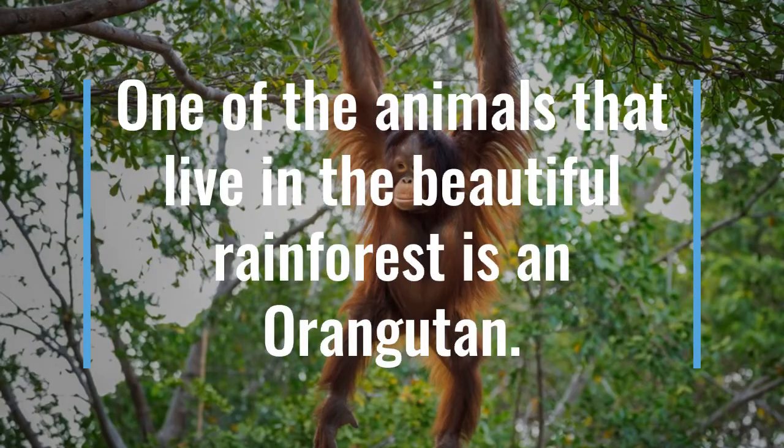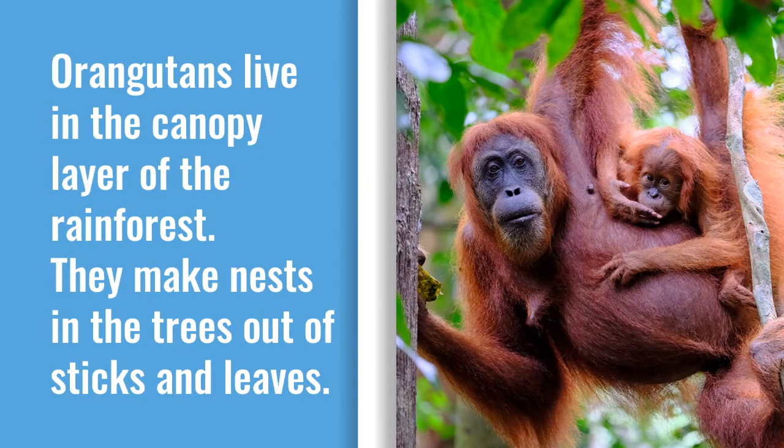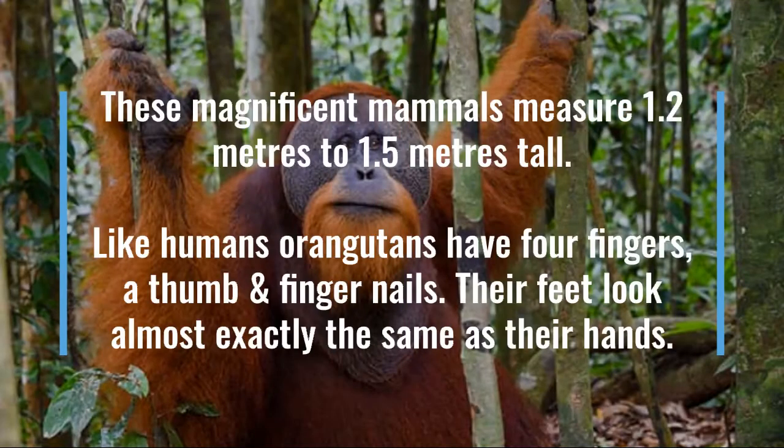One of the animals that live in the beautiful rainforest is an orangutan. Orangutans live in the canopy layer of the rainforest. They make nests in the trees out of sticks and leaves. These magnificent mammals measure 1.2 metres to 1.5 metres tall.